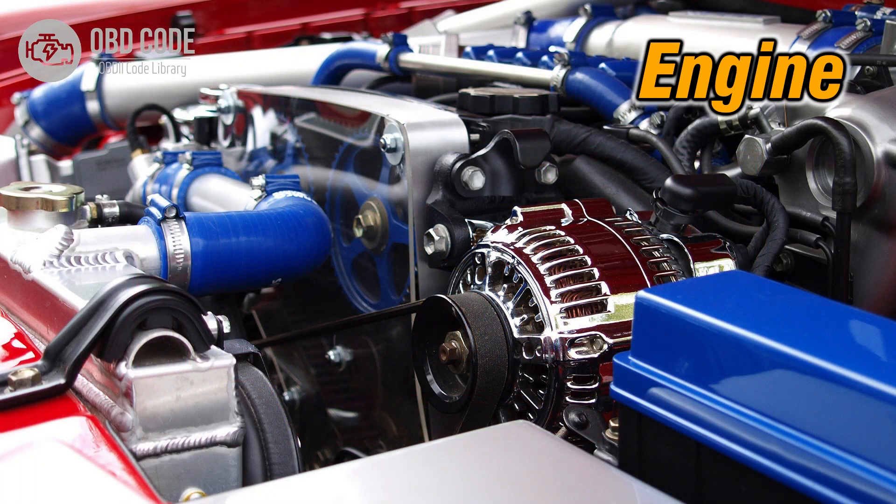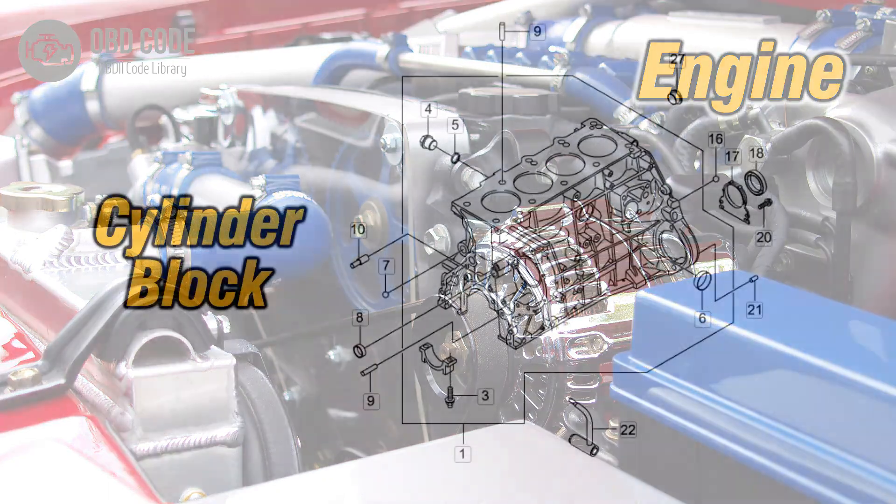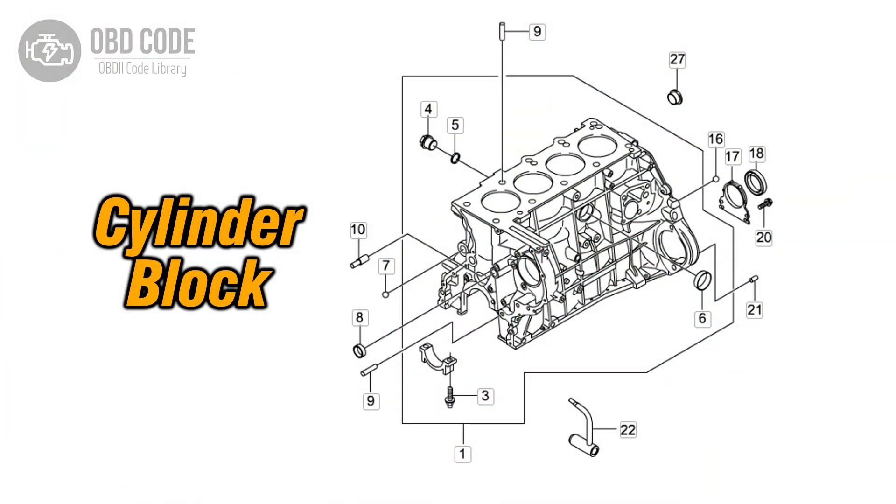2. Poor engine performance in Cylinder 7. 3. Rough idling or misfires in Cylinder 7.